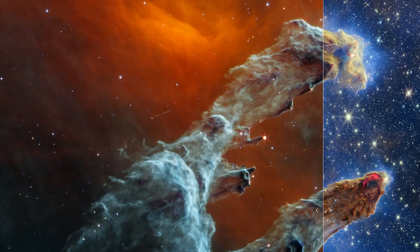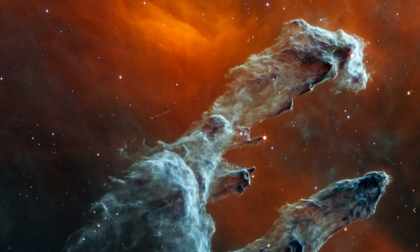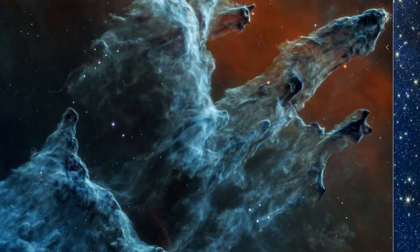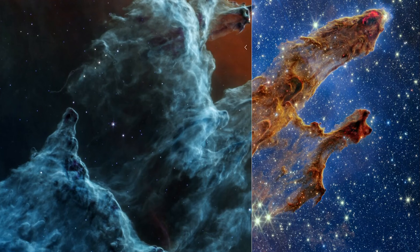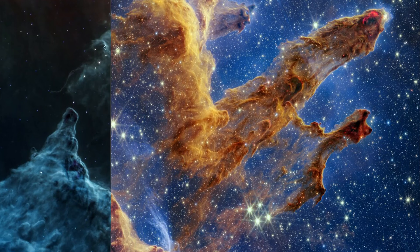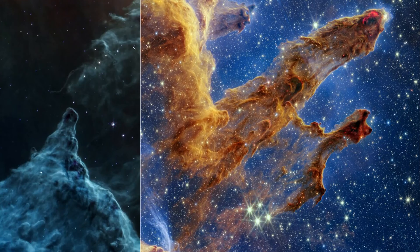In general, stars — even the young ones being born in this nebula — are fainter and fainter as you go to longer wavelengths of light. The ghostly hand of this image takes on darker colors than the near-infrared counterpart, and rather than seeing the thousands of stars that we know are present, we get the looming and imposing pillars of gas and dust towering in the distance.